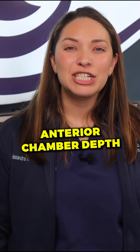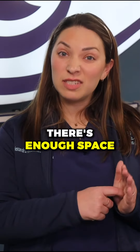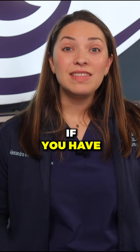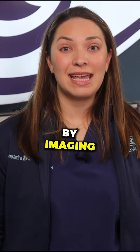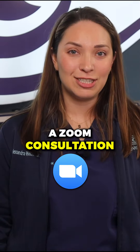The second thing we need to know is your anterior chamber depth. We want to look at the front part of the eye and make sure there's enough space just beneath the surface for the ICL lens. If you have these two things, which can be determined by imaging taken at an eye doctor's office, we set up a Zoom consultation.